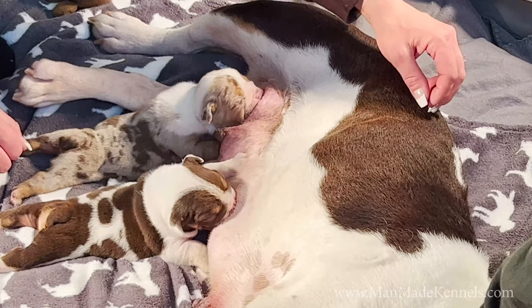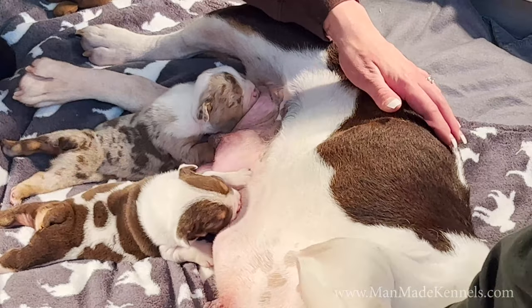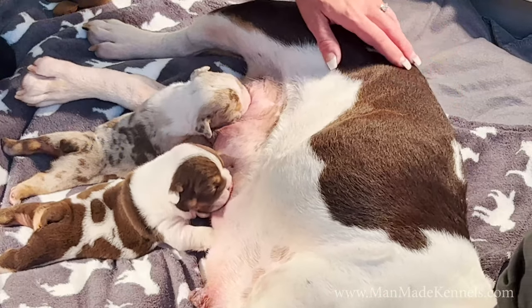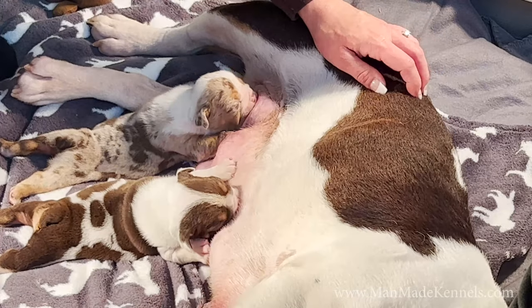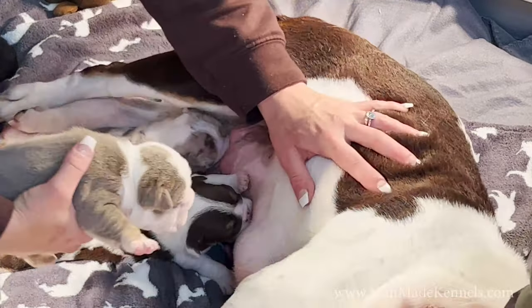Those back nipples typically have the most milk. You want to watch and see — it's possible that if it was an early c-section the mother's not producing very much milk. If that puppy doesn't seem to be thriving after half a day, go double check those nipples and make sure there's milk coming. If there's no milk coming, you may have to do this and supplement feed.